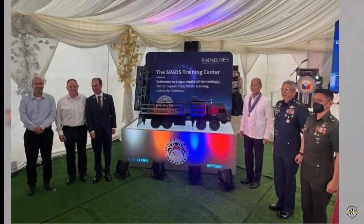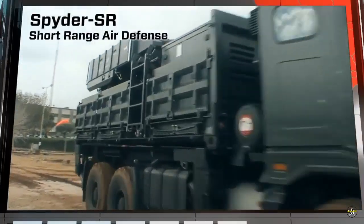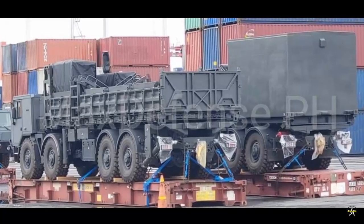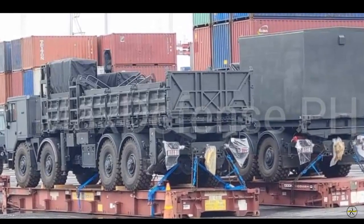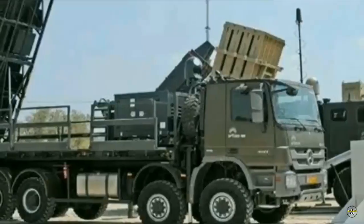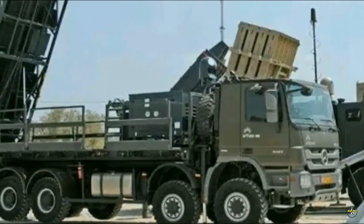This Air Defense Missile System Procurement Project is for three batteries, where each battery consists of three or more missile launchers. The first shipment will be two batteries, Air Force spokesman Colonel Maynard Mariano said in a message to the Philippine News Agency. The final Spider battery would be delivered along with a missile maintenance facility to be built in the Philippines, giving military personnel the ability to maintain the weapon system.